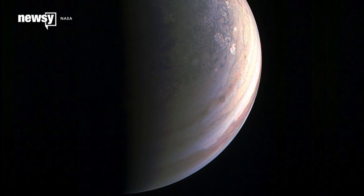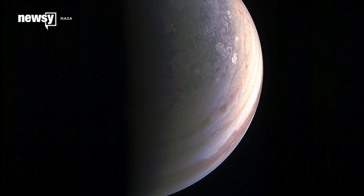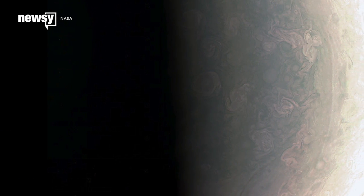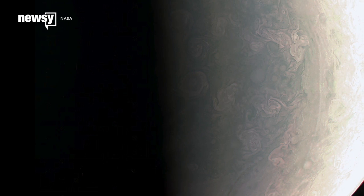Jupiter's North Pole isn't at all like what we have here on Earth. First, it's blue. It also has a shape vastly different from other gas giants in the solar system. Saturn, for example, has a hexagon of clouds at its North Pole.